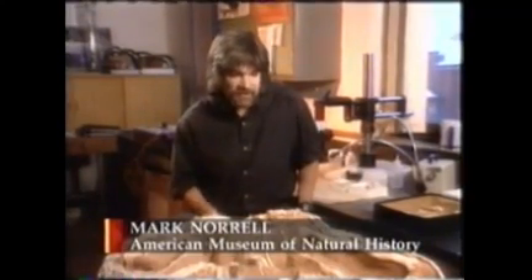What the fossil record has captured here, and we've been lucky enough to unearth, is just a minute frozen in time. So it's like a snapshot of the way the world was 80 million years ago.